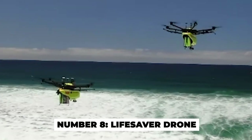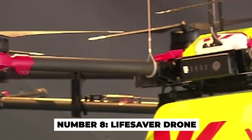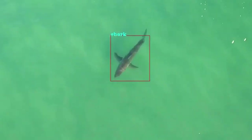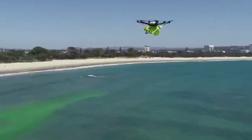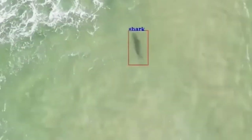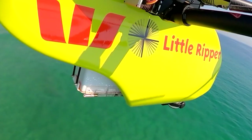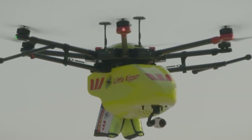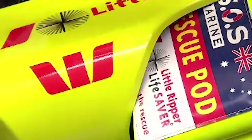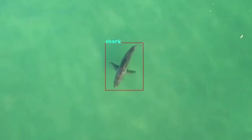Number 8: Lifesaver Drone. Although the drone's design is still being refined, it will soon be available for use in saving swimmers. Sharkspotter is a drone that detects sharks in open water and alerts swimmers. The drone is equipped with loudspeakers and will notify a lifeguard if it spots a shark. The lifeguard can also use the loudspeakers to call swimmers back to land. There are already several drones that drop inflatable life preservers to swimmers in distress before a lifeguard can reach them.